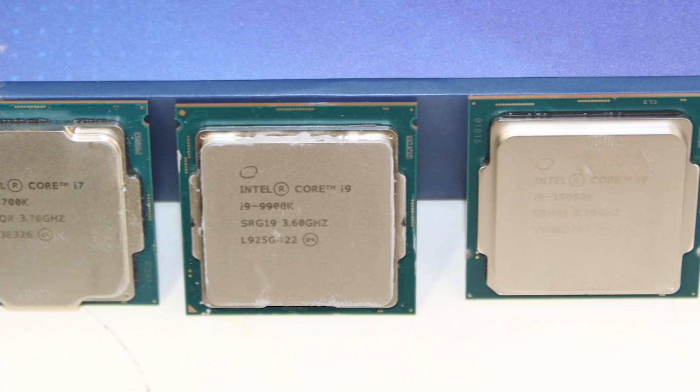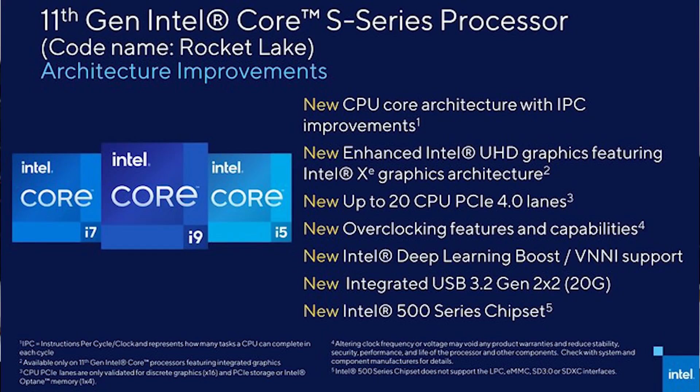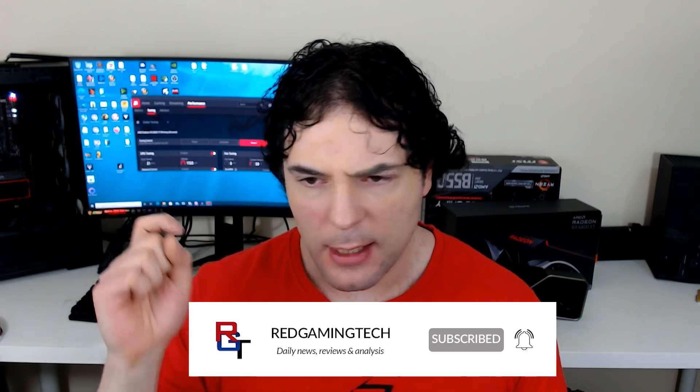I'm really looking forward to seeing what Intel brings to the table with Rocket Lake — I'm actually hyped. I want competition, and I think Rocket Lake has a really good chance of winning the gaming crown. With all of that said, thank you very much for watching. If you enjoyed it, make sure to subscribe and ring the bell icon. I also recently put out a video investigating resizable bar on Intel's architecture using an RX 6800 XT, and the results are really impressive — definitely check that out. Take care and bye for now.